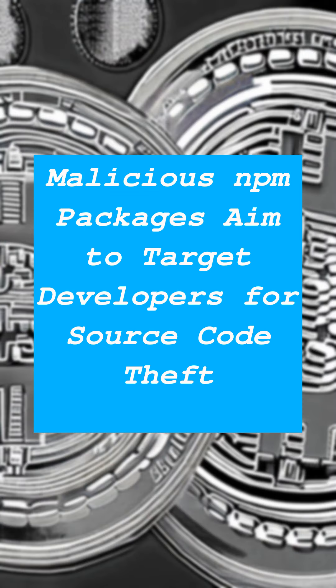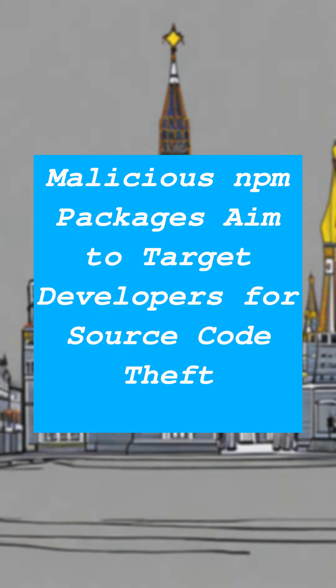It's important to recognize that we're not just grappling with malicious packages, but also persistent adversaries whose continuous and meticulously planned attacks date back months or even years.